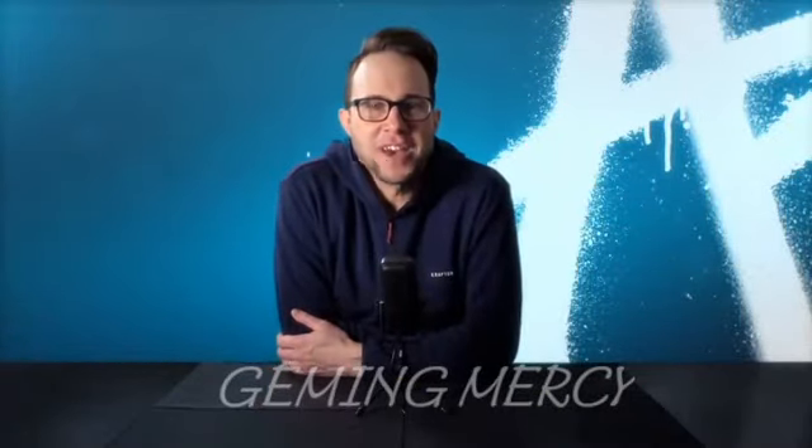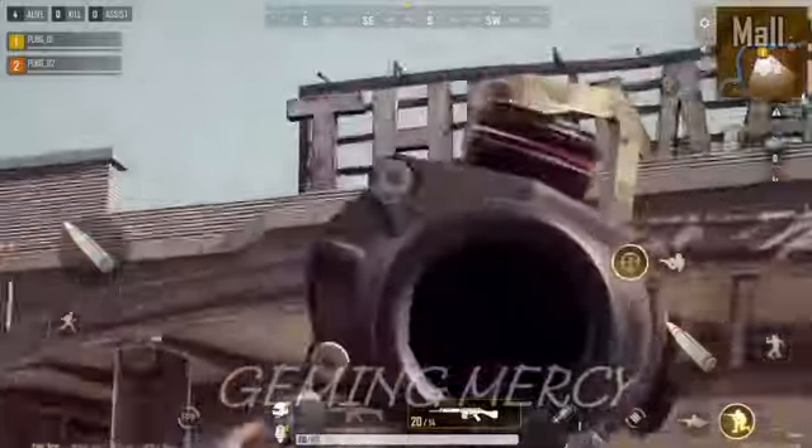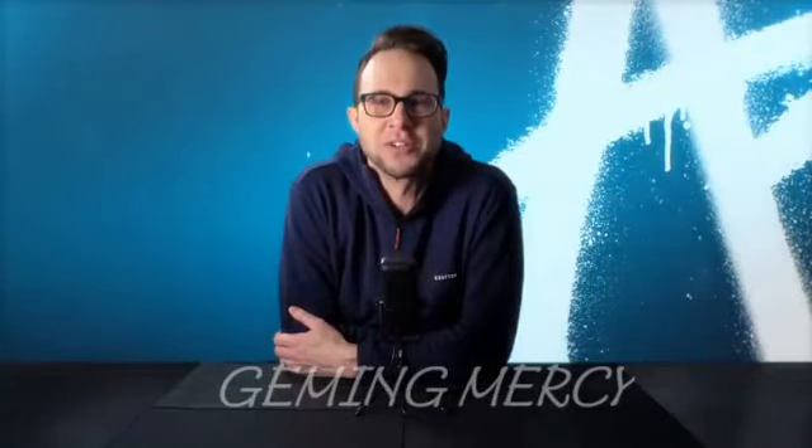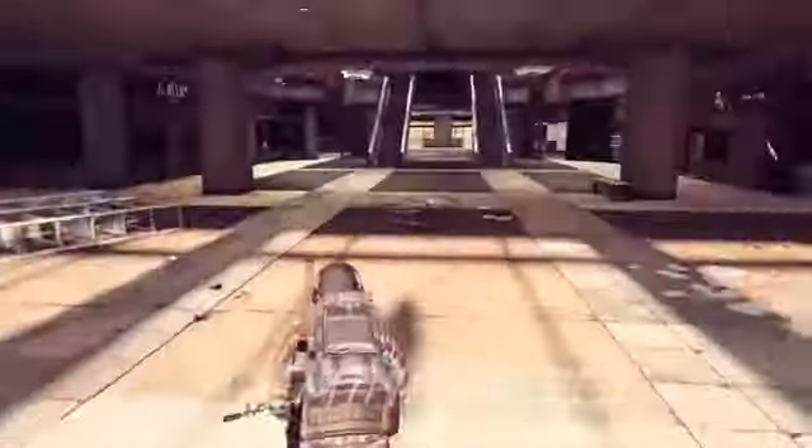And with that, we've reached the end of the field trip. But stay tuned for the next episode, where we'll dive into more features. Thanks for joining us. Be sure to follow our social channels for further updates, and we'll see you on the Battlegrounds.